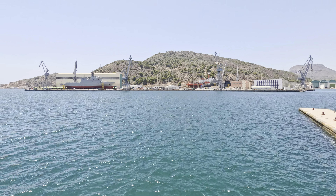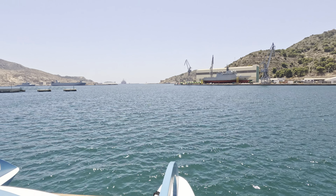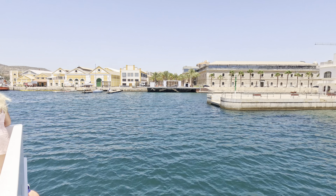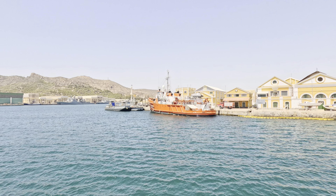We see the massive docks where modern ships and submarines are anchored — a stark contrast to the ancient relics we've seen earlier. The harbor is bustling with activity, yet there's a peacefulness as we glide over the water with the city's skyline stretching out before us.